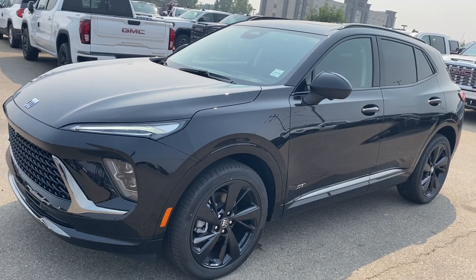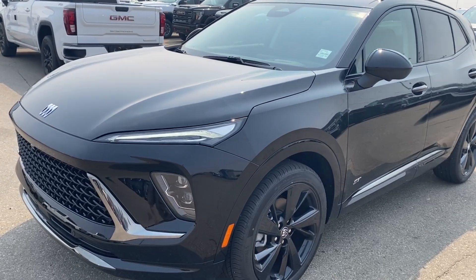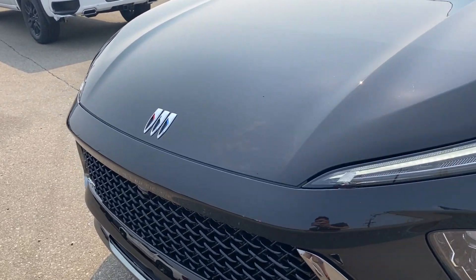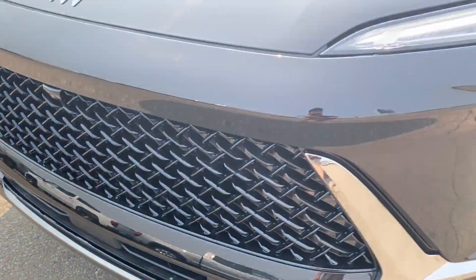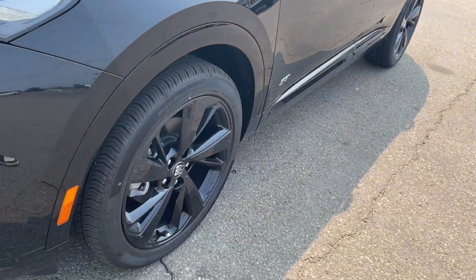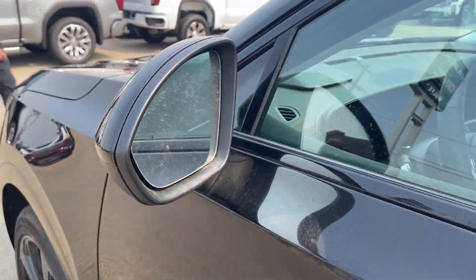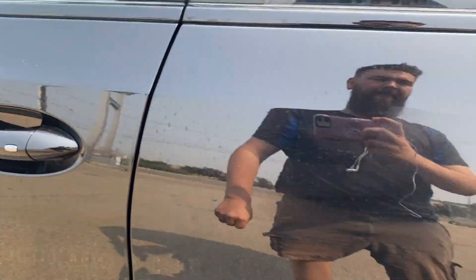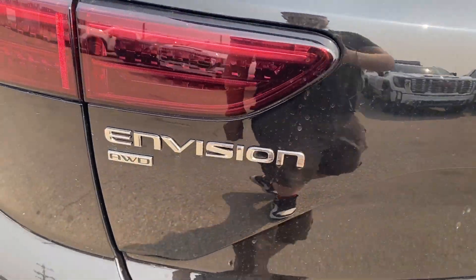Moving on to the exterior, you have that Ebony Twilight Metallic paint, Buick logo in the center of the hood area, black grille with the ST badge in the corner, LED headlamps, black aluminum wheels with Buick center caps, paint-matched mirror caps with your blind spot indicator, and paint-matched door handles with keyless entry.